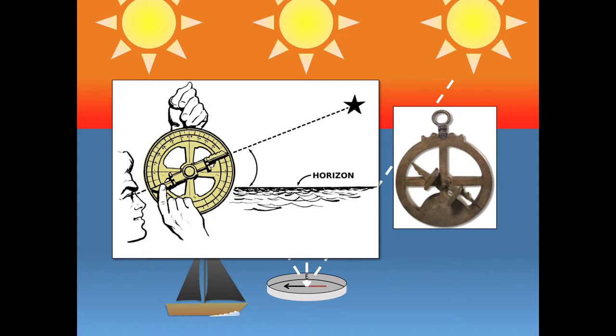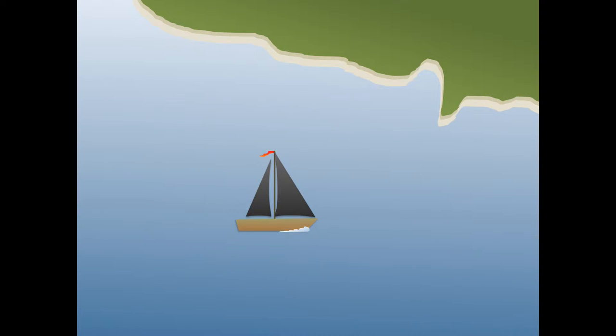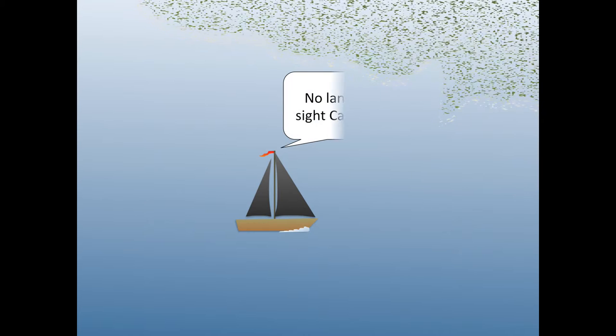It was straightforward enough to calculate latitude, but longitude? As a general rule, once people lost sight of the land, they didn't really have a reliable way of figuring out their longitude, or how far east or west they had gone.